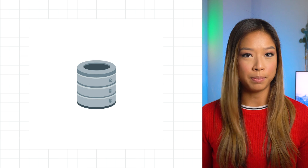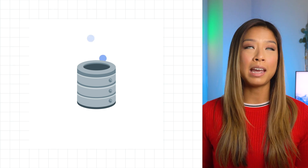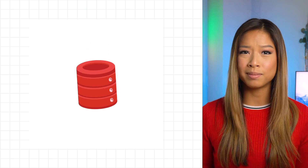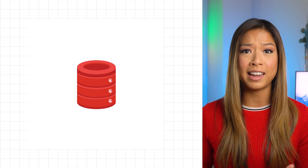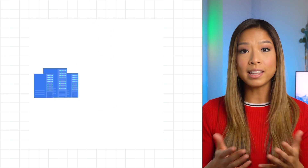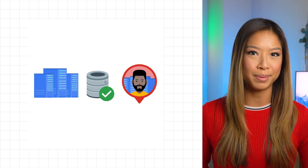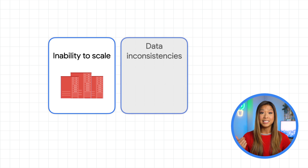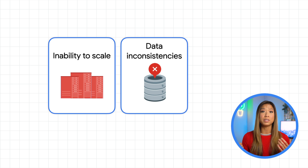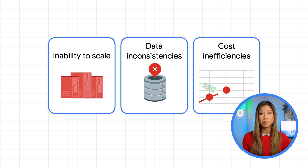We demand a lot of our databases, and our databases demand a lot of us. Your database can be a powerful engine or a management headache. Traditionally, databases tend to be fragile, expensive, and tough to maintain. Without one that can scale without limits, provide data consistency, and eliminate management overhead, you're faced with an inability to scale with new business needs, data inconsistencies that can risk losing your customers' trust, and cost inefficiencies since IT teams are tied up maintaining those systems instead of innovating.